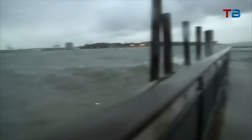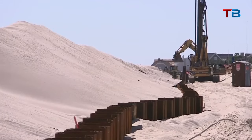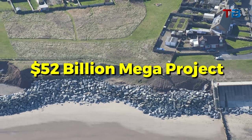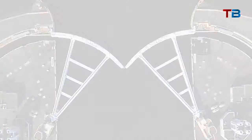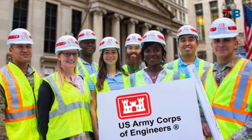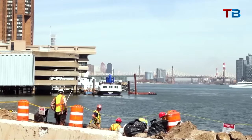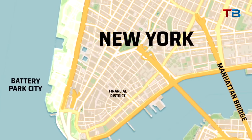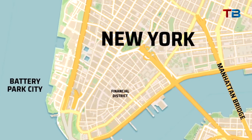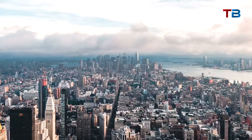To combat the threat of catastrophic flooding, New York City has proposed its largest infrastructure project ever: a $52 billion system of seawalls, levees, floodgates, and other barriers to shield exposed coastlines. The U.S. Army Corps of Engineers developed the plan to protect New York Harbor, the East River coast, the south shore of Staten Island, and the vulnerable southern tip of Manhattan — zones at the highest risk of inundation that could cripple both neighborhoods and critical infrastructure.